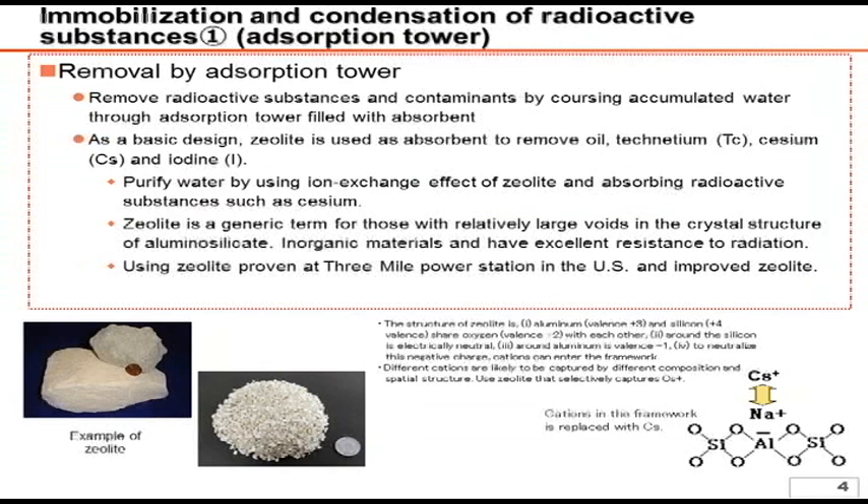Regarding the mechanism of the absorption apparatus, the adsorption tower, called the vessel, contains zeolite. As shown in the picture and chemical formula in the material, zeolite is something like a floating stone and has a structure which allows for the passage of water. Its basic structure is such that a portion of the silicon ion from the oxidized ion is replaced with the aluminum ion.